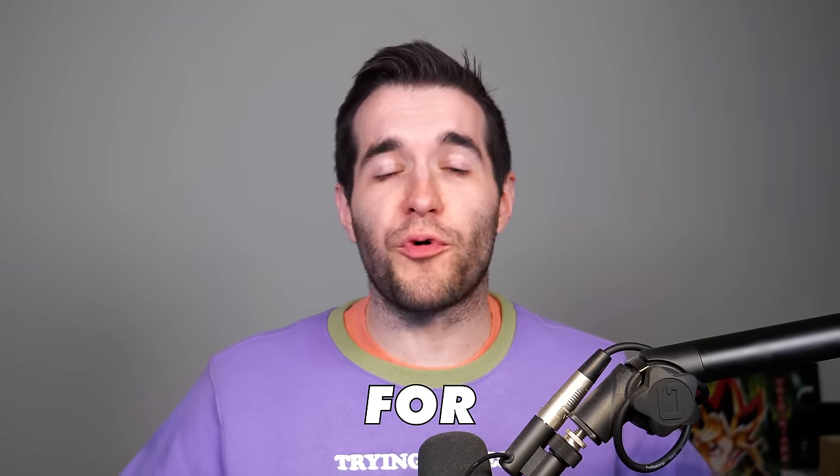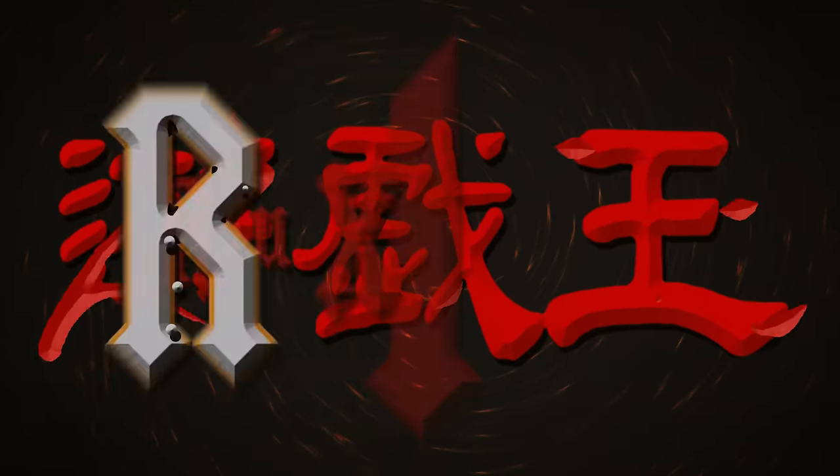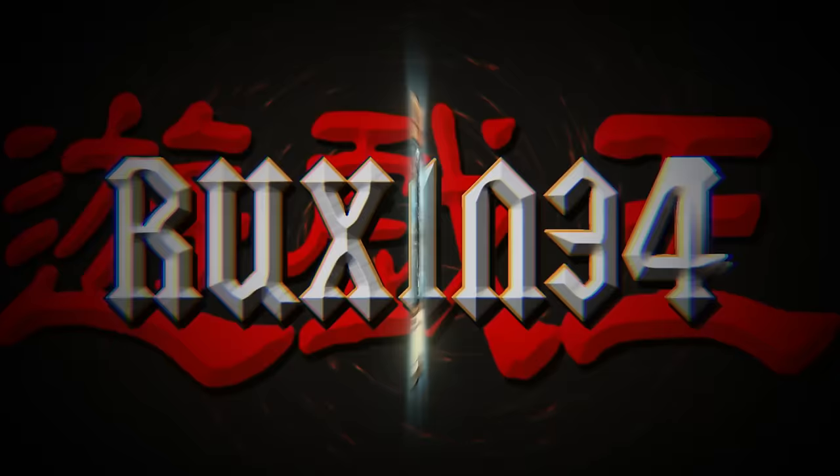In today's video, I will be searching for Yu-Gi-Oh's most expensive new cards. What's up, guys? We're back with another video opening packs for expensive Yu-Gi-Oh cards. We did this about a month ago, and our pulls were absolutely ridiculous. So I decided why not try this again, but do it in a little bit of a different way.